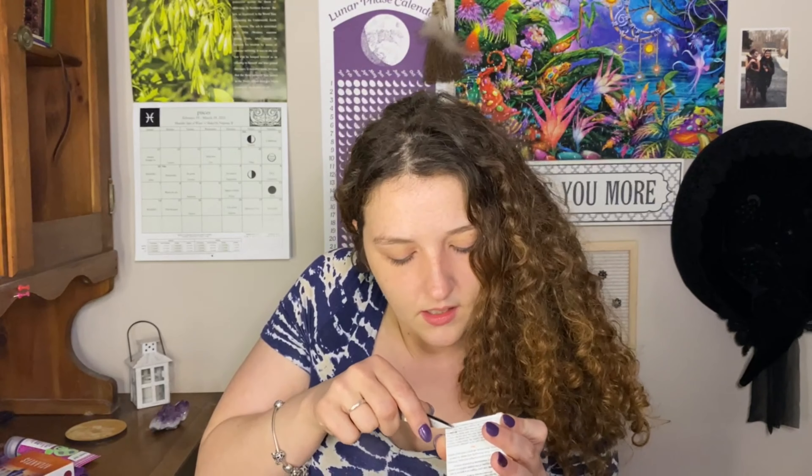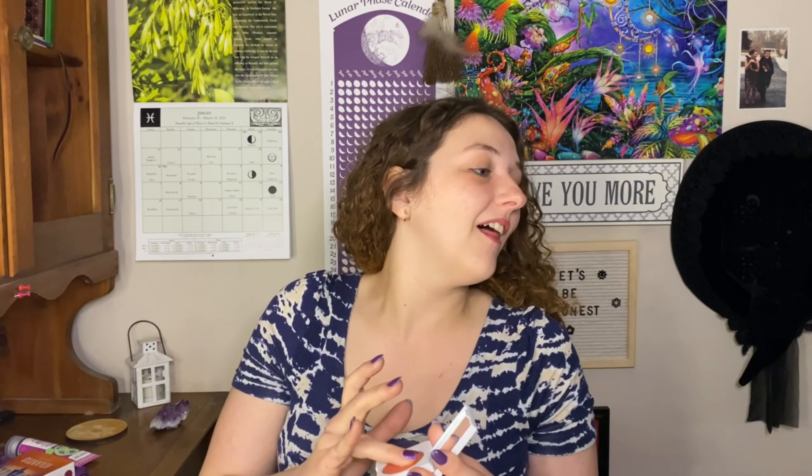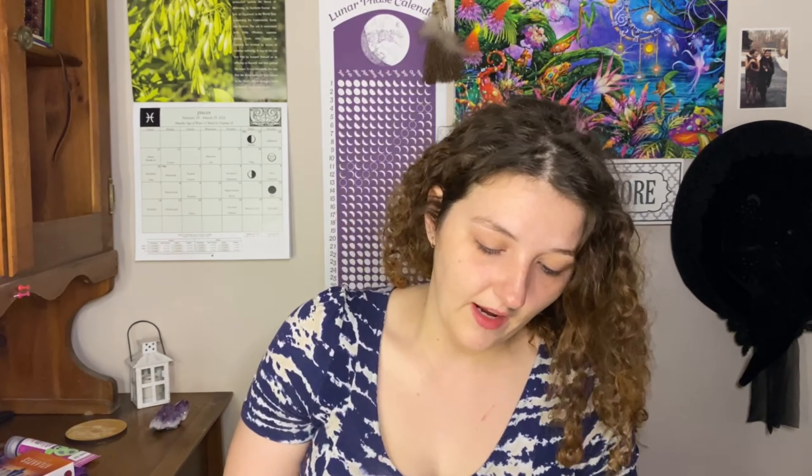And then this one is the cream blush. Beautiful. So there's the cream blush — I don't use cream products very often, but that's pretty. Look at the mirrors in these — those mirrors are nice mirrors. That's an intense blush, but it's very pretty.